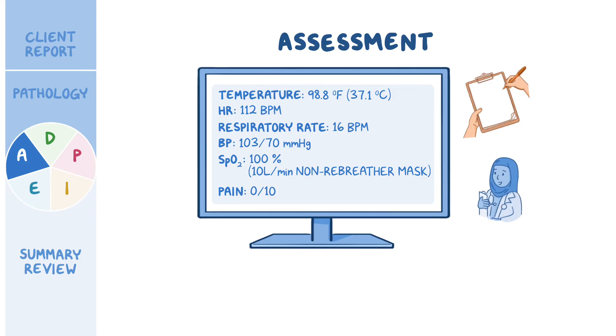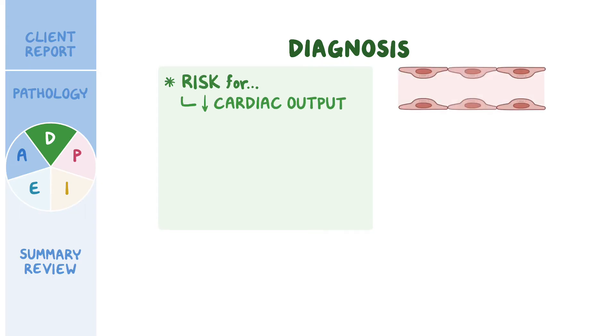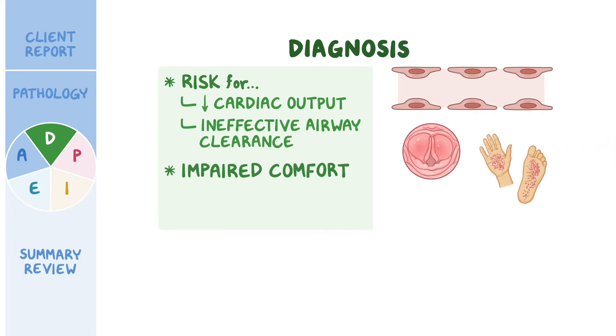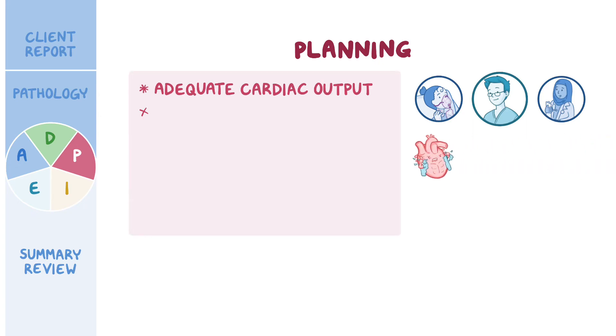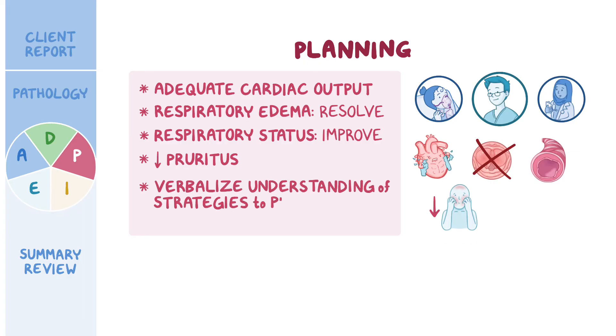You document your assessment findings, share the information with the physician, and begin to develop a care plan. Based on the assessment data collected, nursing diagnoses include risk for decreased cardiac output related to increased capillary permeability, risk for ineffective airway clearance related to laryngeal edema, impaired comfort related to urticaria, and readiness for enhanced health management related to allergy prevention and management. Goals include adequate cardiac output, resolution of respiratory edema with continued improvement, less pruritus at discharge, and Jocelyn verbalizing understanding of strategies to prevent a severe allergic attack and the importance of keeping her EpiPen with her at all times.